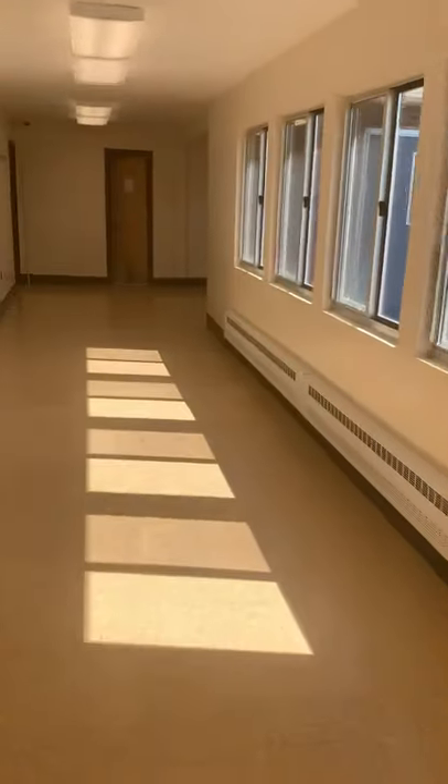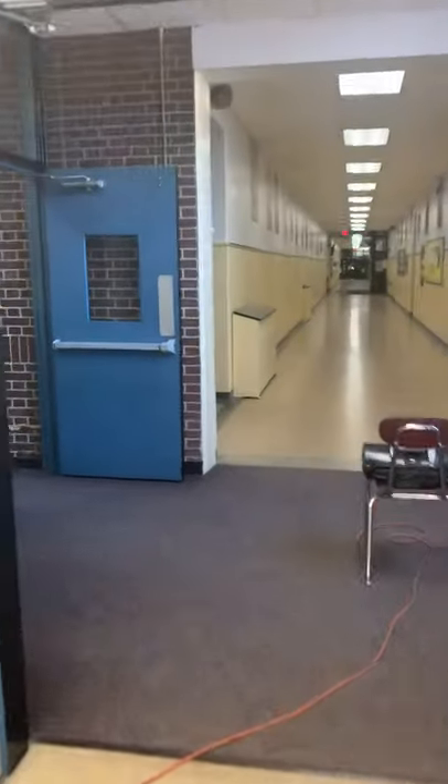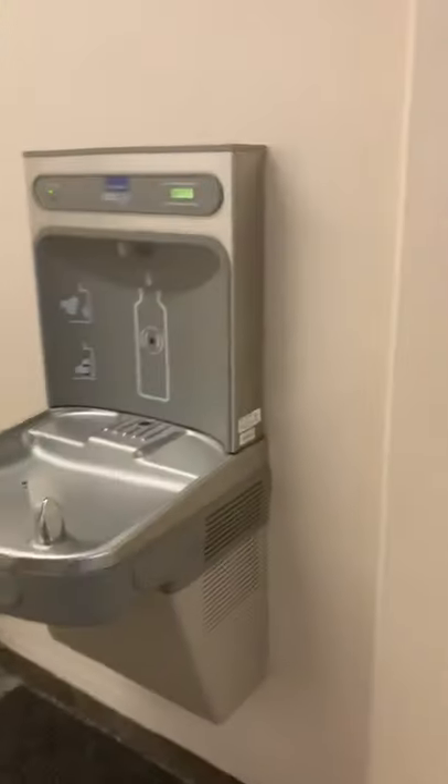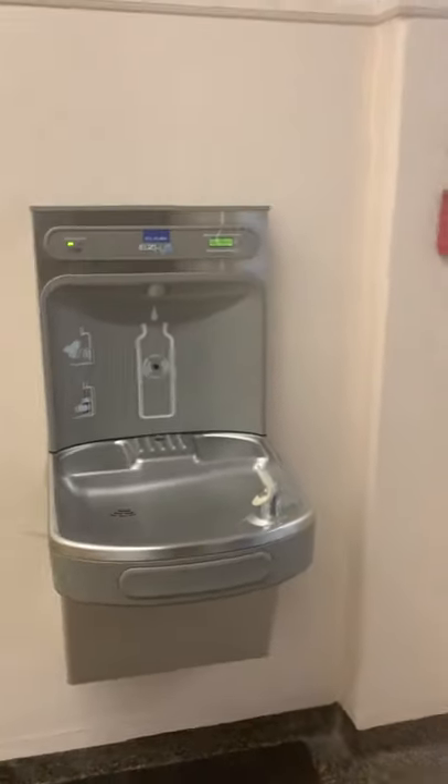Now we're going back the way we came down the hallway, and we're going to take a little detour and go upstairs. We're going up to the fourth grade wing. Up on the fourth grade wing in this far staircase, we're going to find the first of several fourth grade classes for next year. At the top of this staircase, we have a water fountain — bring your water bottle, boys and girls, because you can refill it here. We have a boys' bathroom too.